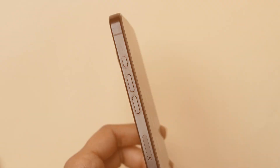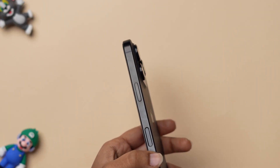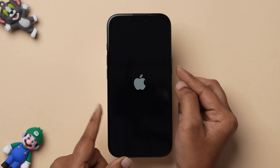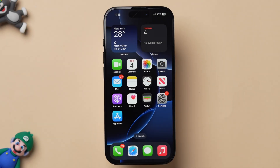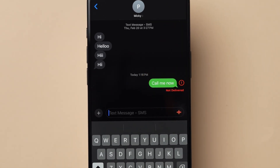If you don't find any issue, then try Force Restart. Press and release the volume up button. Press and release the volume down button. Then press and hold the side button until the Apple logo appears. Release the side button and your phone will restart shortly. After restarting the device, open the app and check whether the message is delivered or not.